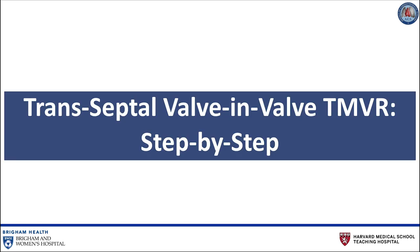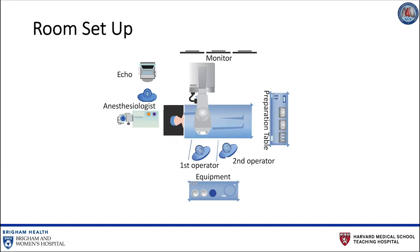The following sequence of slides demonstrates a step-by-step guide to transseptal valve-in-valve transcatheter mitral valve replacement. The patient is brought to the cath lab and placed in the supine position. A radial arterial line is placed for continuous hemodynamic monitoring. After induction of general anesthesia, a transesophageal echo probe is inserted for pre- and post-procedural interrogation of the mitral valve. Both groins are prepped and the patient is draped in standard surgical fashion.